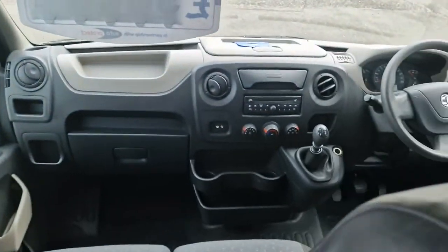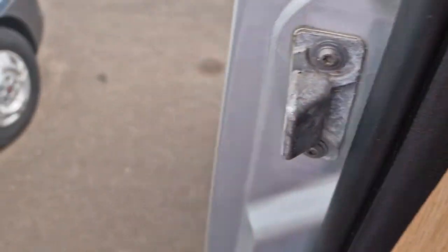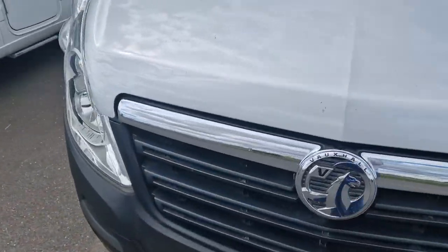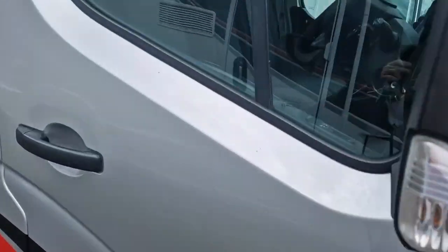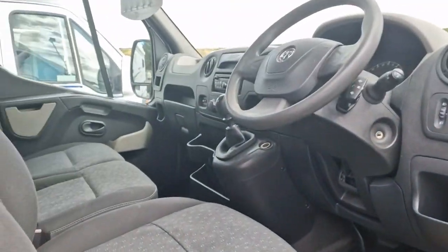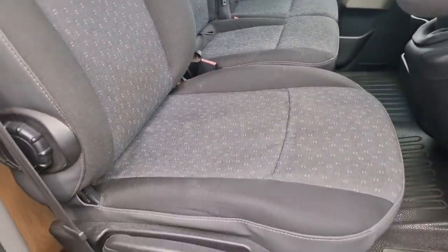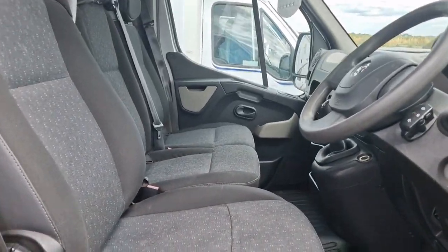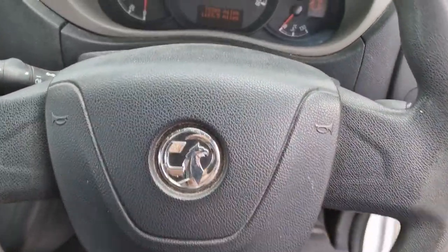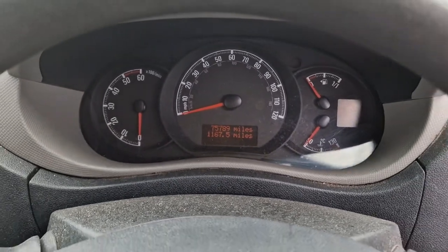Coming to the cab of the vehicle — it's just your standard Vauxhall cab with nothing extra added on. We do have the double seat, so it can seat three people in the front. As you might be able to see the mileage there — 75,789 miles.